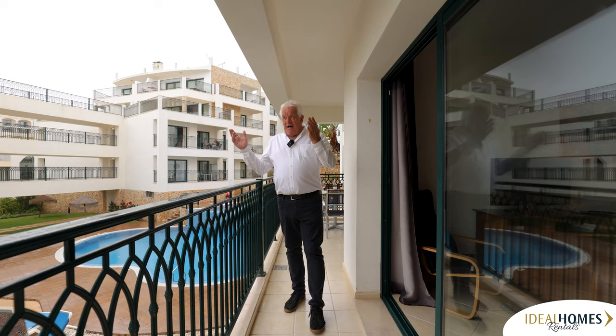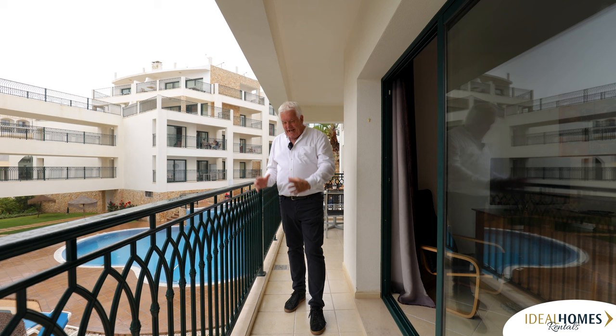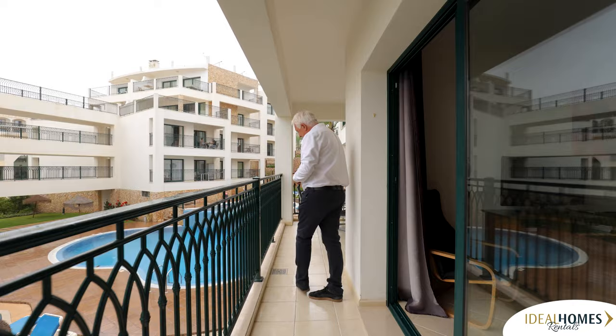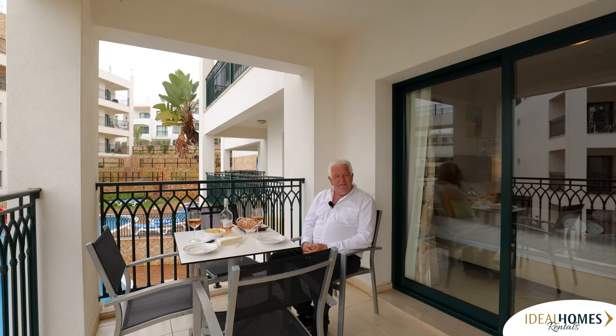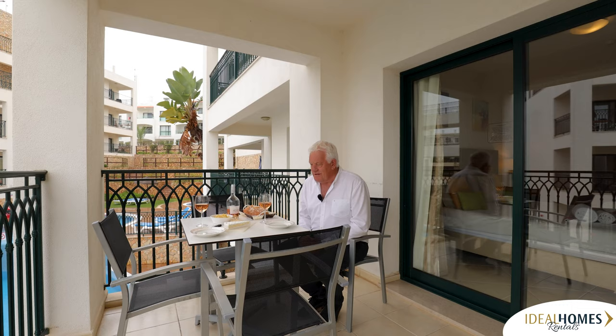Coming out from the lounge to the balcony - today is a bit overcast, but on a normal day standing or sitting here on a chair, you have got sea views, amazing sea views. But come with me, because around the corner this balcony takes you around to a bigger area. And look at this - what better to have some lunch, even if it's overcast? Pascal, Blaise and Philippa have laid this on for us. We've got rosé wine, bread, crisps and cheese. Beautiful apartment, lovely settings.